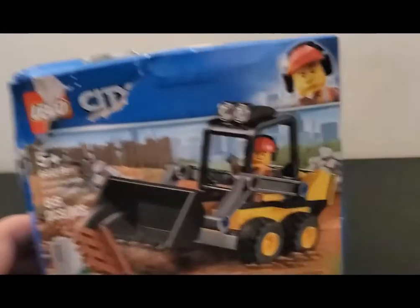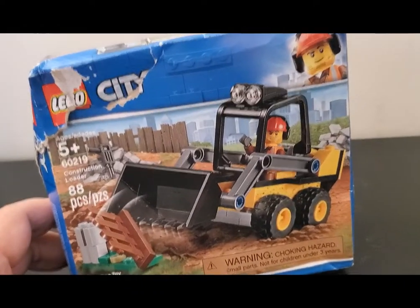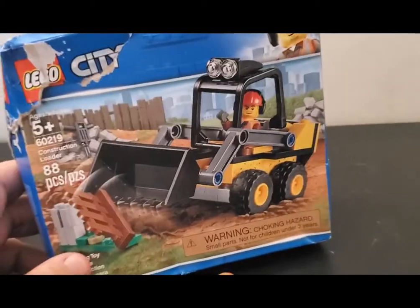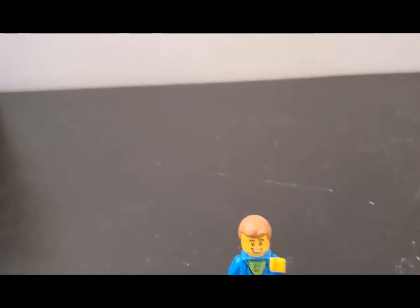Yeah it's damaged but you know what, it's cool. It's one of the sets that's been on sale for a year or two now — the basic construction loader set. I've actually got one of these already but hey, another one cheap, so why not? Let's take one of those.